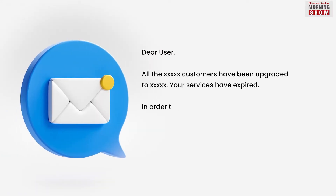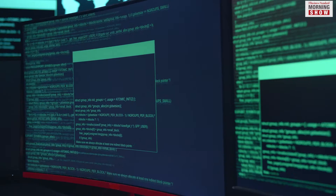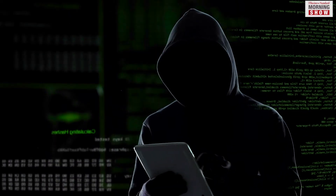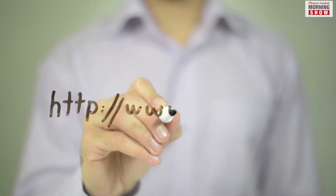A phishing email could be as simple as this. Now, what do you do to prevent such attacks? Even though phishing attempts have a sophisticated way of communication, we can always pick up some clues and signs by being attentive to the details. For instance, typical phishing attempts have misspelt or suspicious URLs.